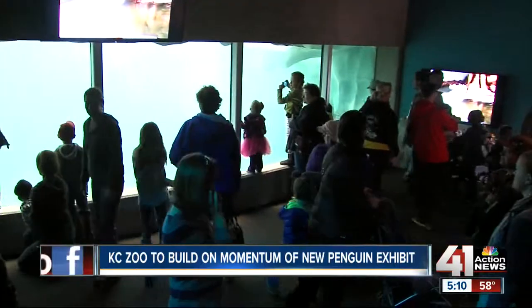We accomplished something — now let's rest on that about 10 seconds and move on to the next thing.